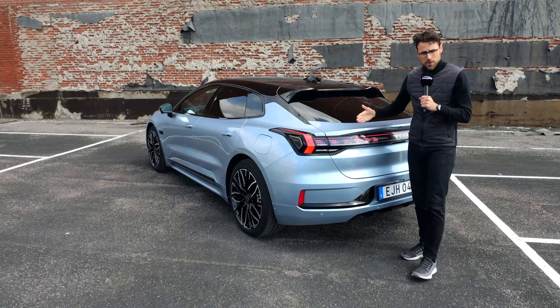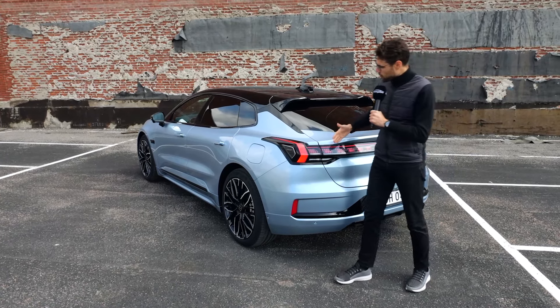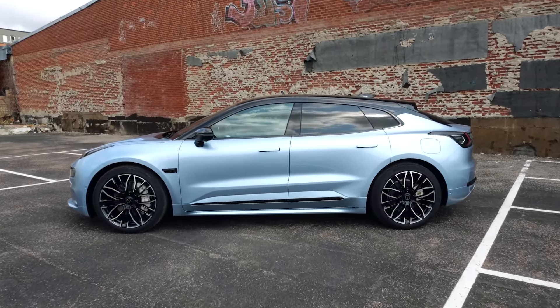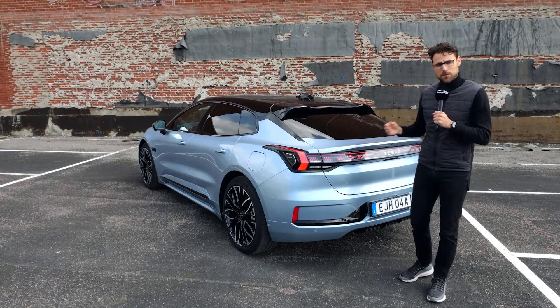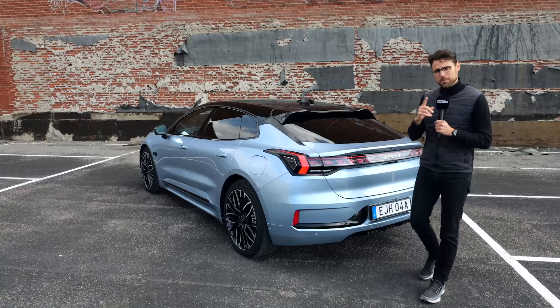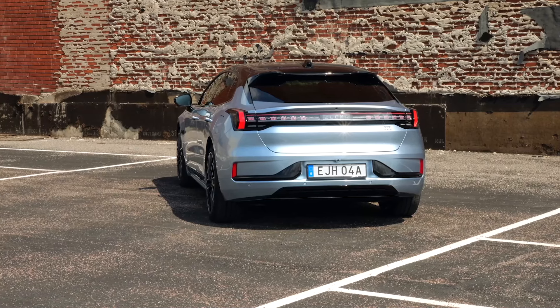You either get a rear-wheel drive version as entry, or an all-wheel drive with two electric motors, one per axle. The acceleration figure is then either around seven seconds for the entry version, or under four seconds for the all-wheel drive version. Top speed: 200 kilometers an hour, or 125 miles an hour.